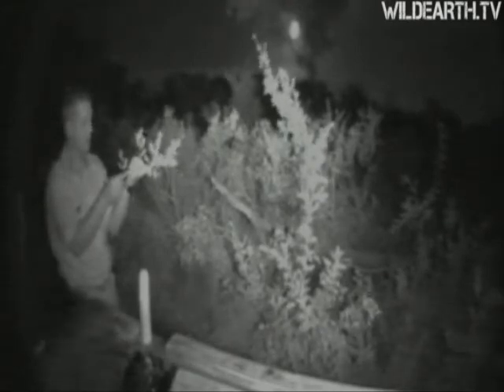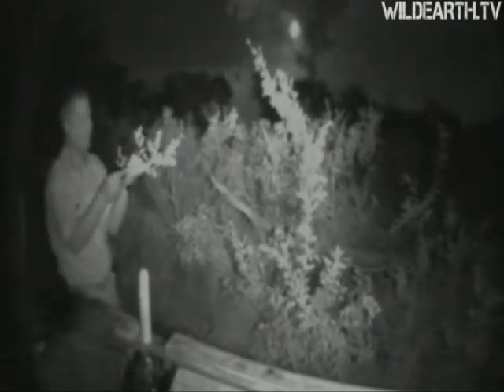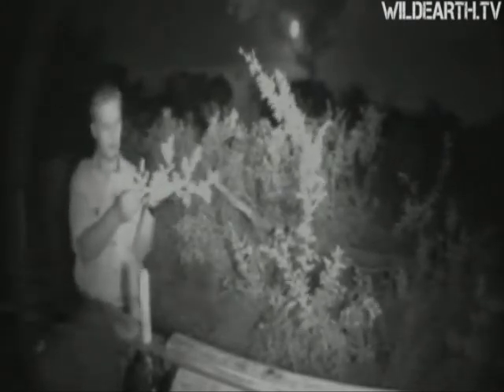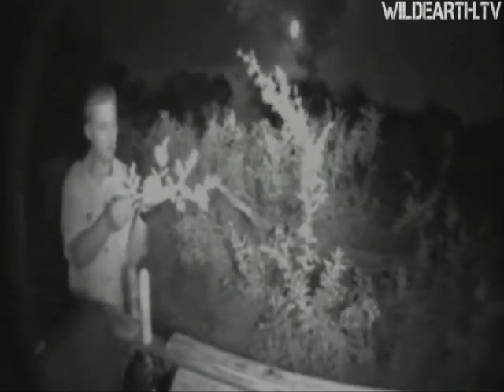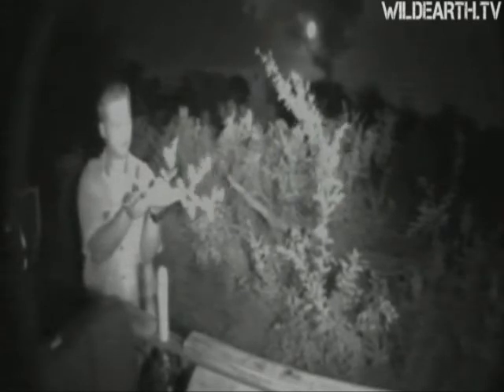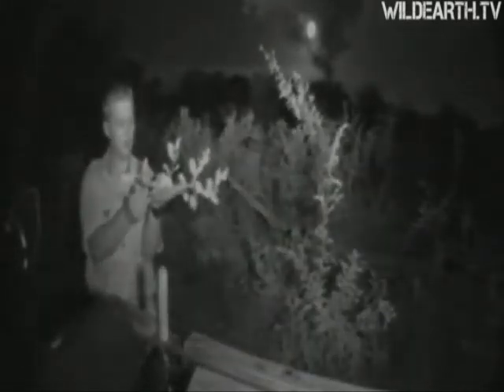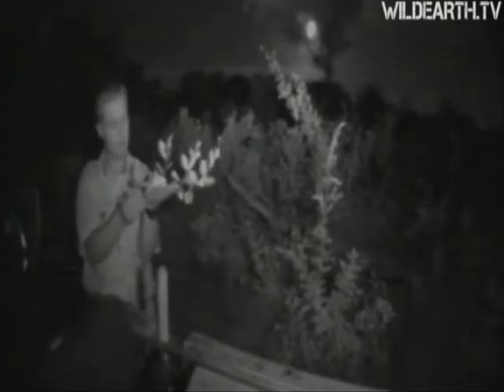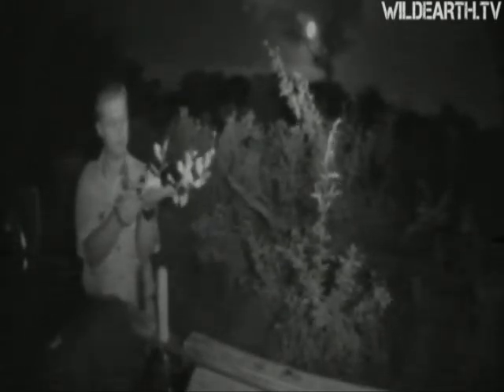I'm going to put him back in exactly the same tree — they generally stick to one or two trees in an area. If I put him somewhere else, he may be in another chameleon's territory and they might end up fighting. Always make sure — you don't always have to pick up a chameleon. I know them quite well and know how to handle them without damaging or hurting them, and I know exactly what to do afterwards. Not everyone should be doing this.